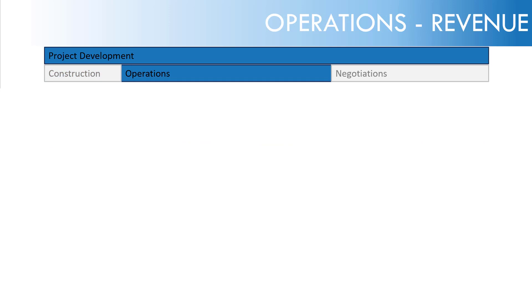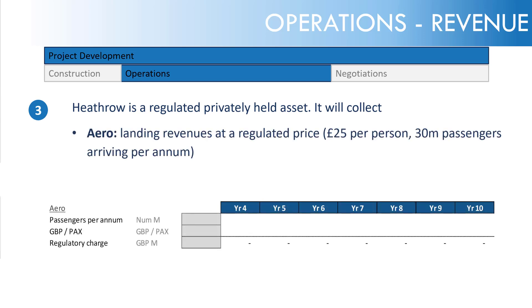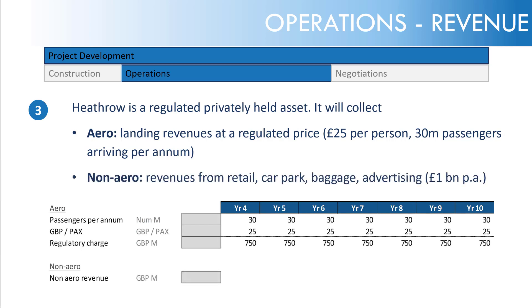Moving on to operations and revenue. Heathrow is a regulated, privately held asset collecting aero and non-aero revenues. Aero landing revenues are a regulated price of £25 per person with 30 million passengers. Non-aero revenues — from retail, car park, advertising and baggage handling — are estimated at £1 billion per annum. The calculation is shown from year 4 to year 10, covering the whole concession life. We're also assuming revenue is not escalated by regulatory periods — it stays the same, which is another simplification.